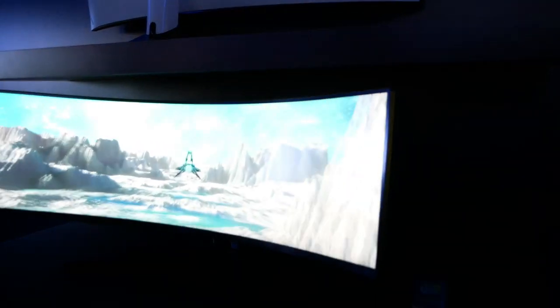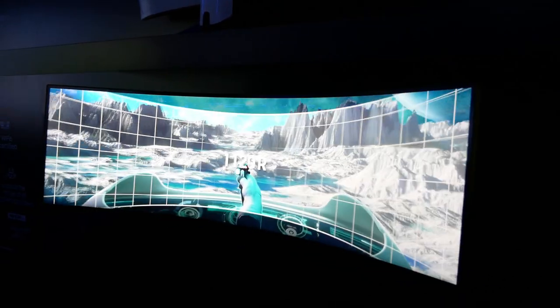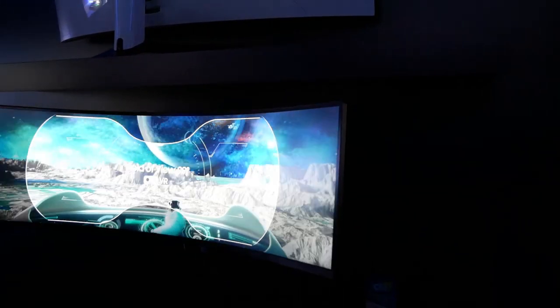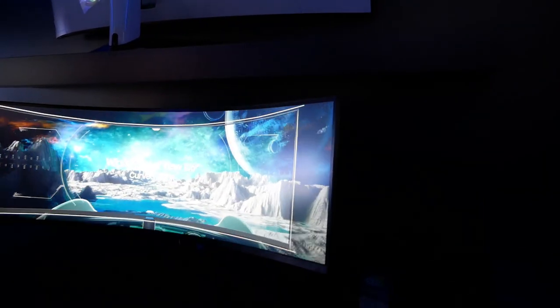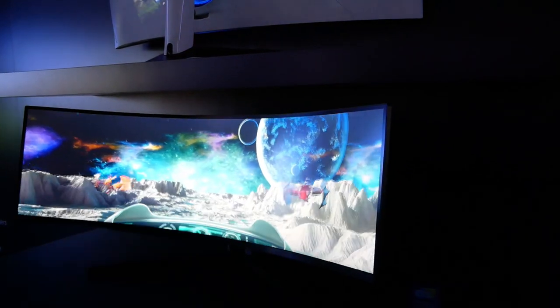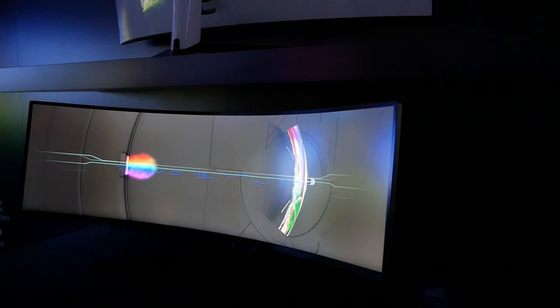It features a 1000R curved screen. Look at that gigantic curve — it practically wraps around your head. It's an update from last year's CRG. The G9 is a simpler nomenclature and it tells you this is all about gaming. They realized they were on to something.